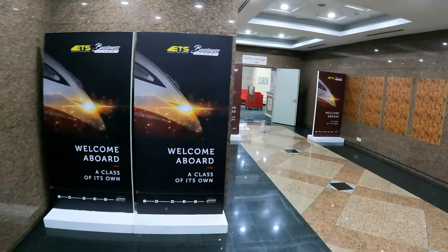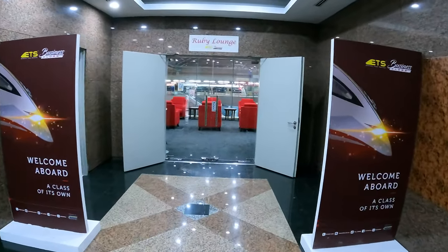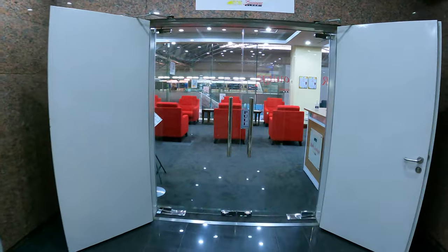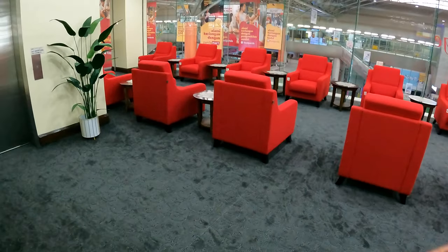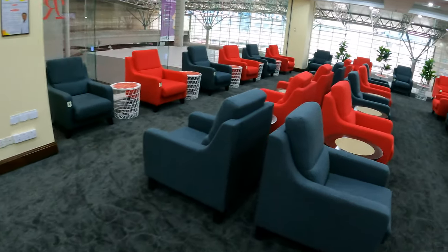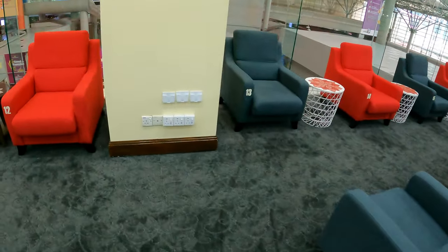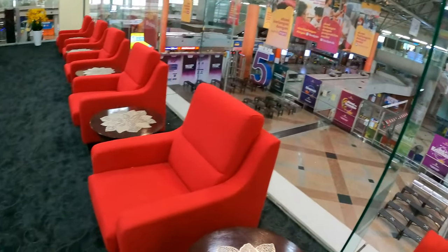All the lights are on now. Okay, let me show you the lounge. Here is the lounge — looks quite cool. I'm going to find a seat near a power plug. I think this is the only one. It's comfortable.